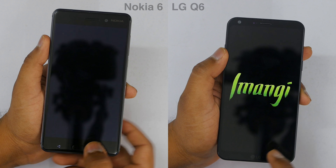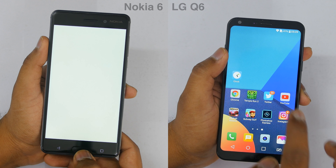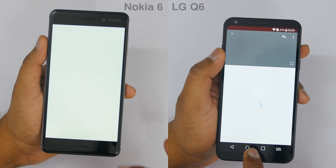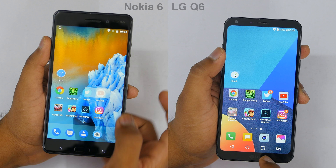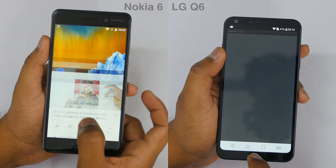You can see that both devices are reloading pretty much all the applications, which is disappointing — because there are devices under 15,000 rupees like the Redmi Note 4 and the Mi 6X which do perform much better compared to both these devices.